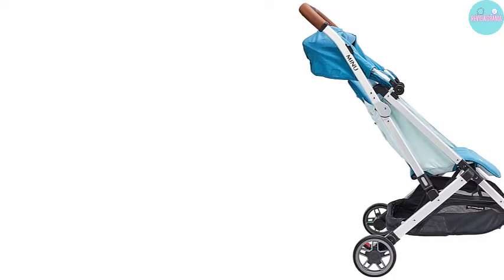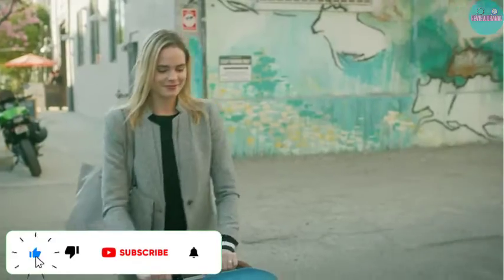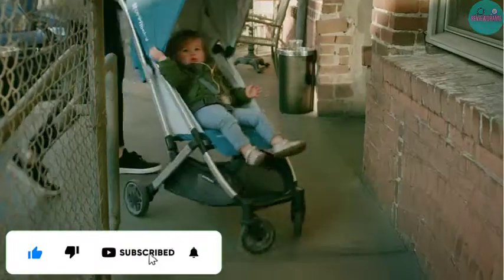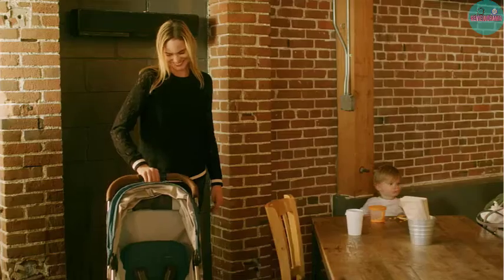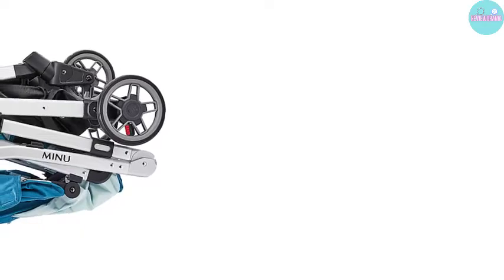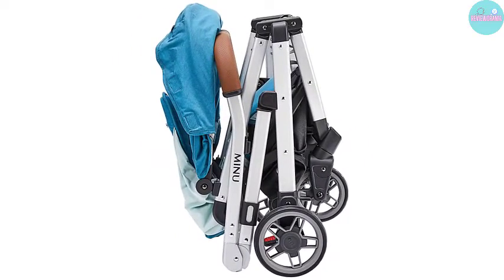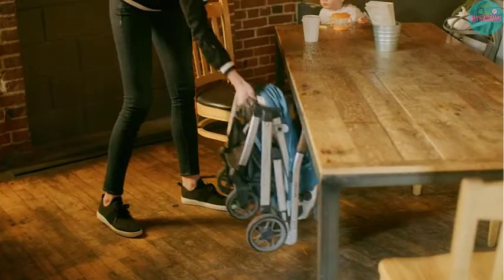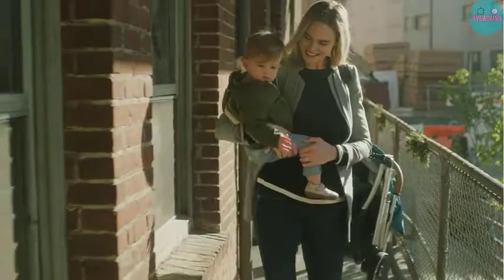The stroller comes in three colors: charcoal melange, black leather, and silver. It will accommodate your baby comfortably from when they weigh 14 pounds till 50 pounds. This is both a hit and a miss — a hit because you'll use the stroller until your baby is about 4 years old, and a miss because you'll have to wait until your baby is about 3 months to start using it. If you insist on carrying your brand new baby in it, you can invest in a car seat adapter or a bassinet kit.